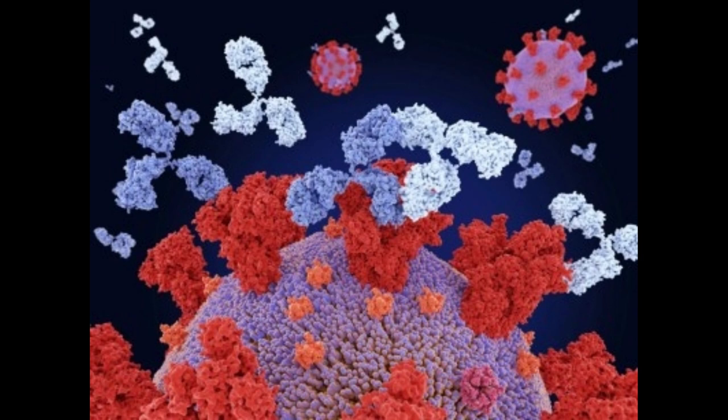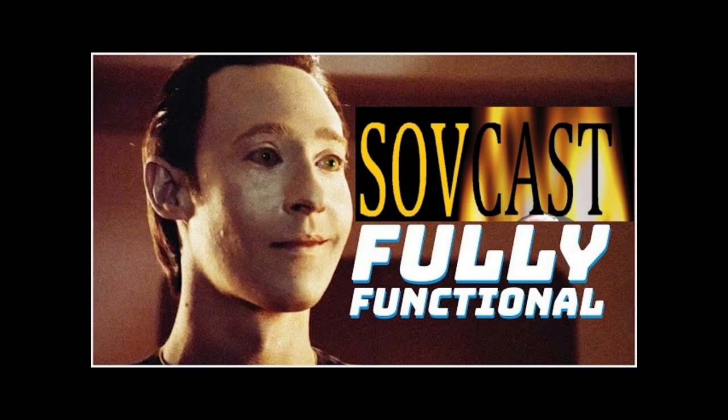Watson stresses this is proof-of-principle work, but he hopes this initial success will pave the way for the design of antibody drugs at the touch of a button. 'It feels like quite a landmark moment. It really shows this is possible.'